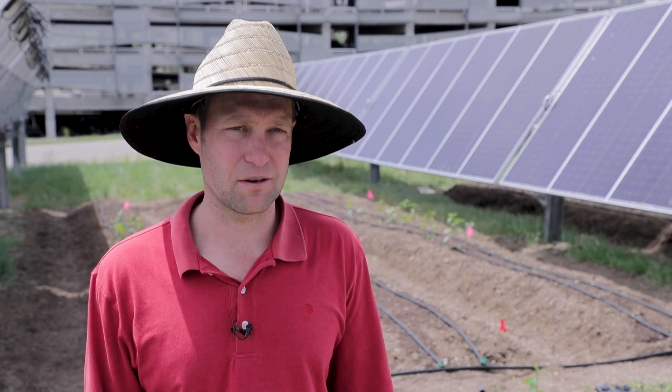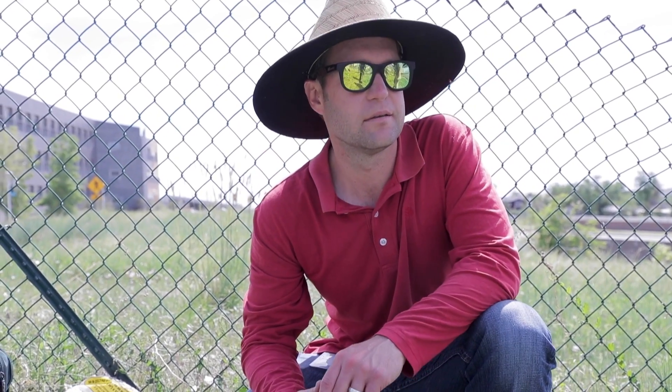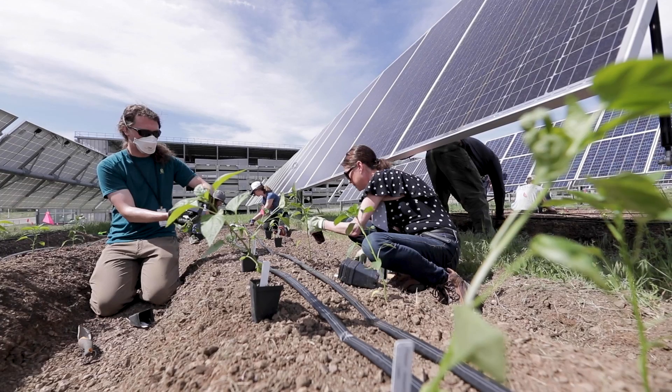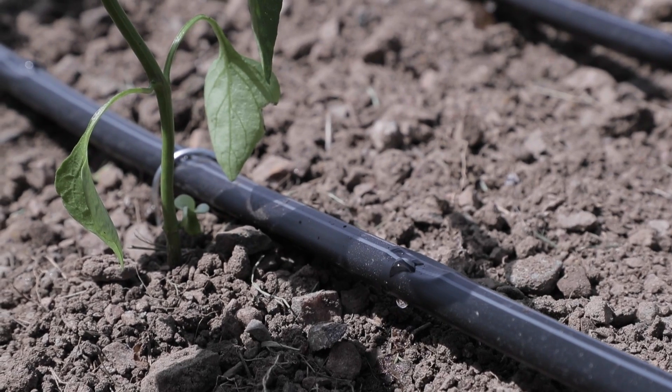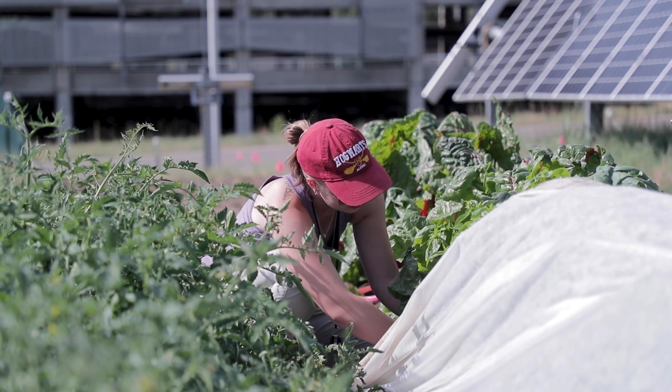In many cases, solar projects are built on agricultural lands and you could have a lot of pushback from landowners or their surrounding communities who don't want to see prime agricultural land getting taken out of production. Agrivoltaics really offers us the opportunity to continue agricultural production while also producing clean electricity.